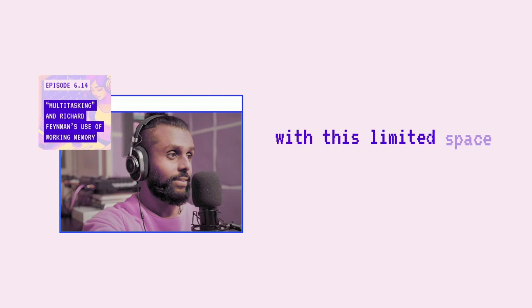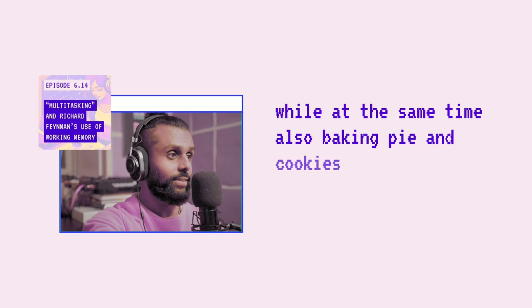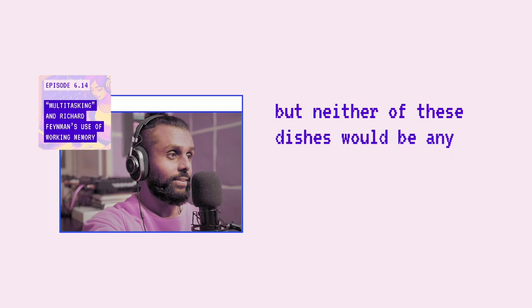With this limited space, it makes sense to prepare one meal at a time. It wouldn't make sense to cook meatloaf and mashed potatoes while at the same time also baking pie and cookies. Well, you could, but neither of these dishes would be any good.